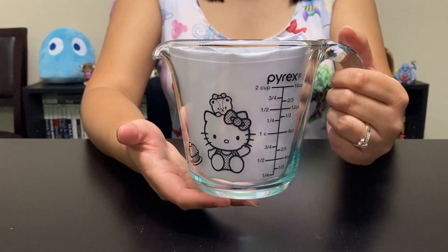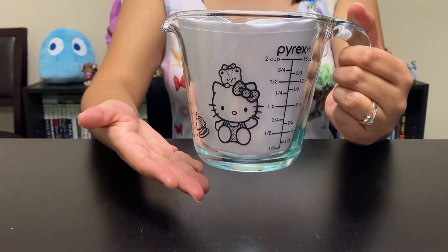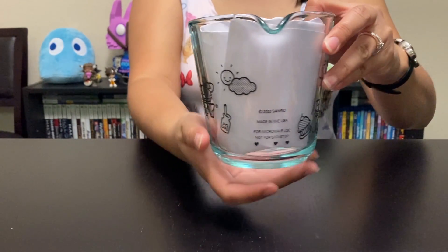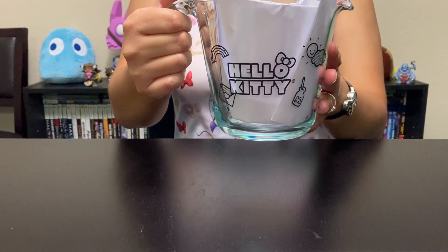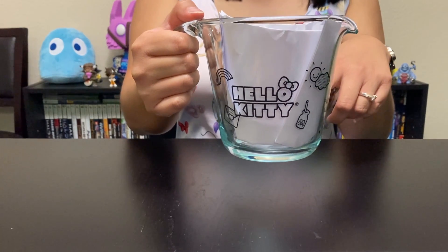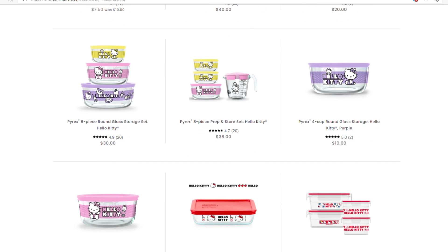I want to show you guys the 16-ounce Hello Kitty measuring cup that I got from the Corning Ware website. I put white paper inside so you can actually see the design — it's not see-through. This is the design on the front, and this is what it looks like from the back. There's also another design. Even though the Corning Ware outlet had a lot of items, they didn't have this specific design, so I ended up buying it online. There's also a red version of the Hello Kitty measuring cup, and on the website there are more designs including the new Hello Kitty holiday version that just came out.